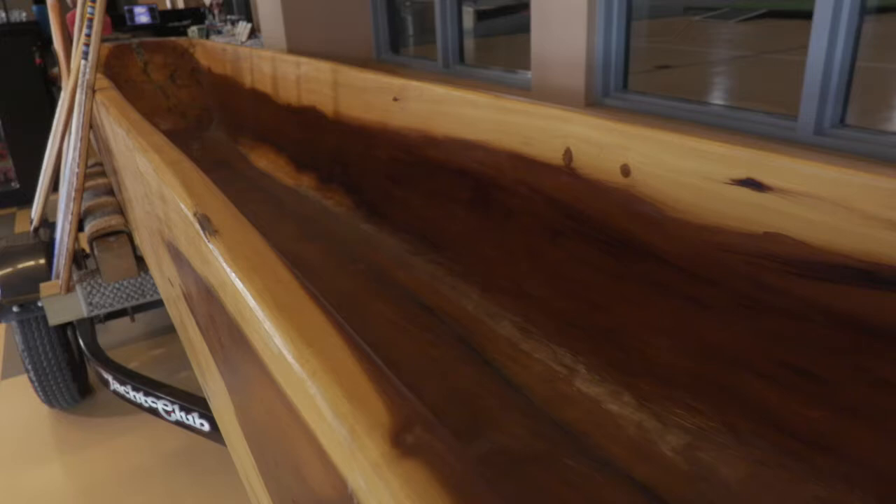Since then, we went back to Alabama and got another log. This one's poplar. The next one's going to be cypress. I have another log that I'll probably start this fall.